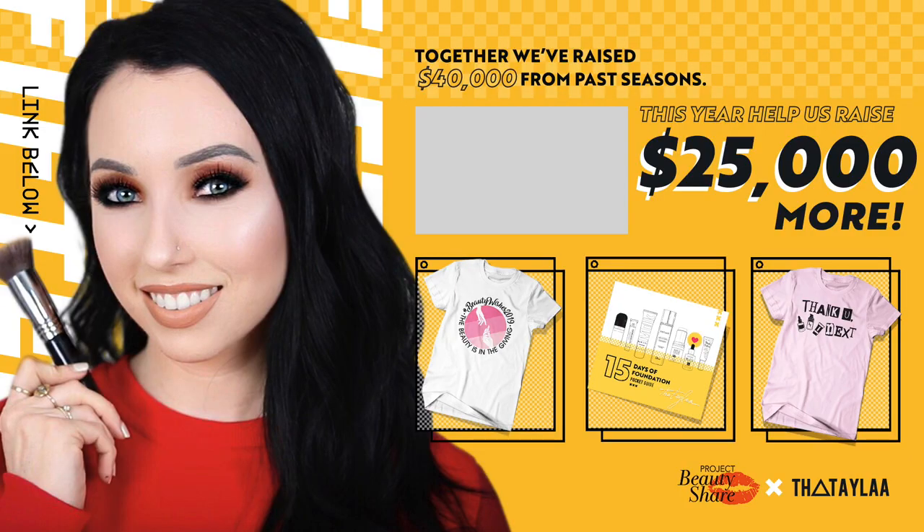I hope you guys enjoyed day nine of 15 Days of Foundation. If you did, give this video a thumbs up — I'm uploading every single day at 6 PM Pacific time, and days one through eight are linked in the playlist below. Love you guys, thanks for watching, see you tomorrow.